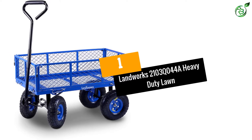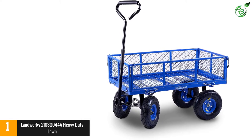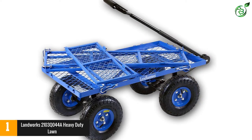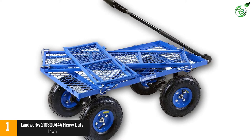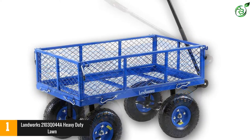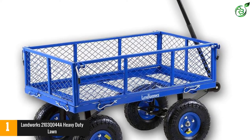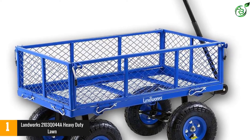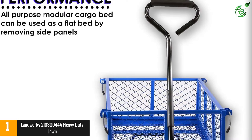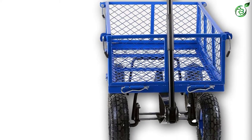At number 1: the Landworks 2103Q044A Heavy Duty Lawn Cart. The Landworks 2103Q044A has a similar design to the Gorilla Karts GOR400COM — it has the same mesh base and sides, and the same ability to be used in a flatbed configuration. Take out the sides and you'll have a spacious platform that's great for moving larger loads. The heavy-duty construction will allow loads of up to 400 pounds to be moved around. The frame is made of powder-coated steel, so it's strong and weather-resistant. There's also a swiveling axle that makes it easy to maneuver, and the 10-inch diameter rubber wheels are great at absorbing shock, while the cushioned memory foam handle makes pulling the weight easier on your hands.